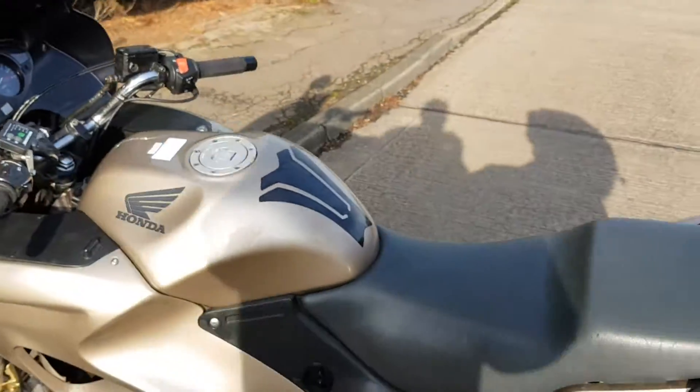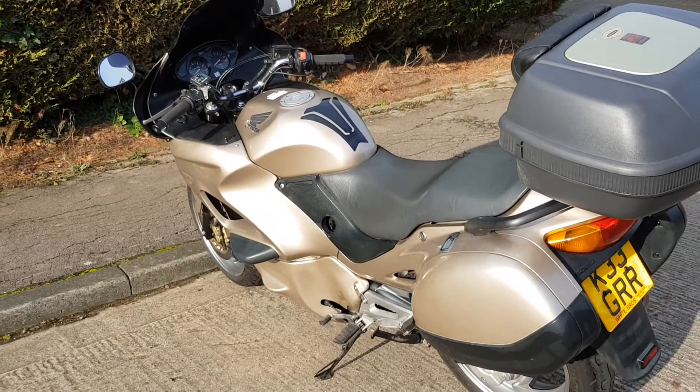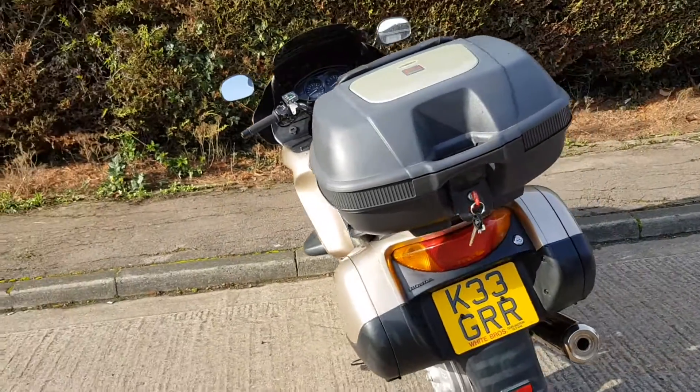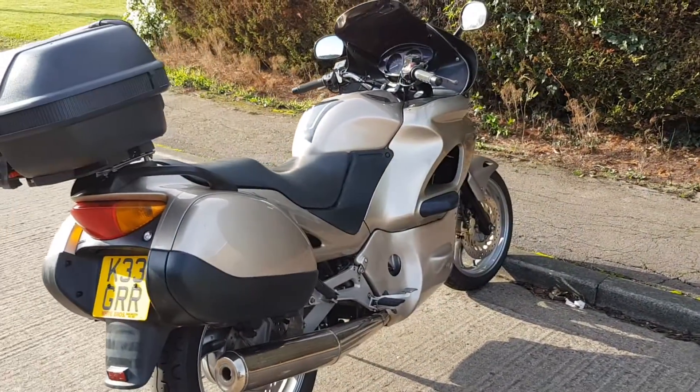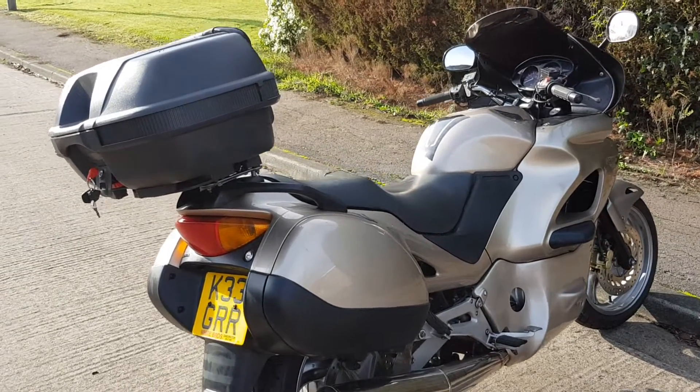If you're interested in this bike, as always just give me a call on 07795 433 882 to either leave a deposit or arrange a viewing. You won't be disappointed — it's a cracking bike. Thanks for watching.